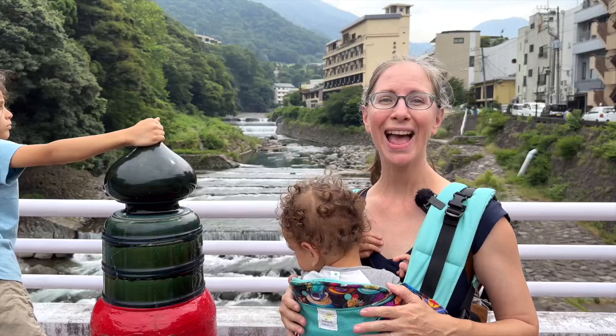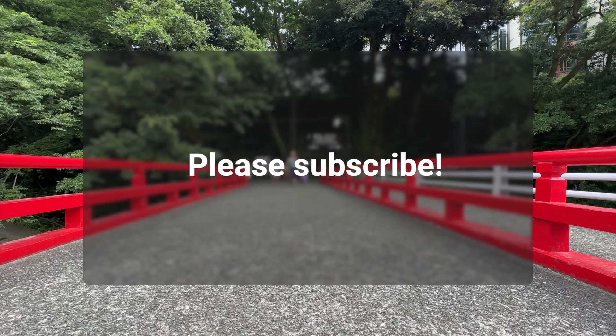In a separate video, we're going to share more things to do in Hakone to fill a two or three day itinerary — there's plenty to do there. Thanks so much for watching. Please subscribe for more travel tips. Our family is traveling long term and we're currently in beautiful Japan.